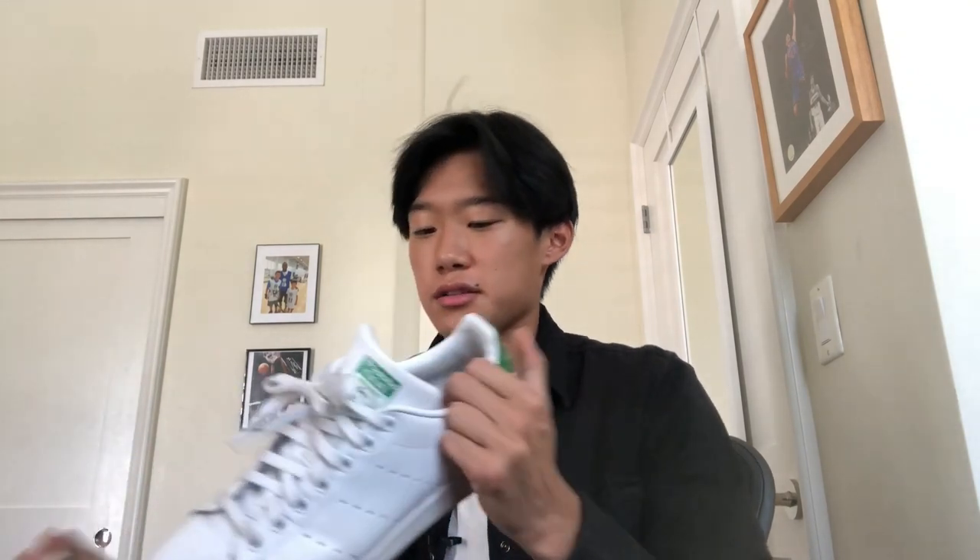These are my Stan Smiths. They've been a bit beat up — I try to keep them relatively white, but I walked around San Francisco in these. I love San Francisco, I've got family there, but the streets are so dirty. These are like 80 bucks — I got them at Foot Locker. They're decently nice shoes. These are probably the white leather shoes I wear more than my Vans — I find them more comfortable. I'd say I wear these third or fourth most.